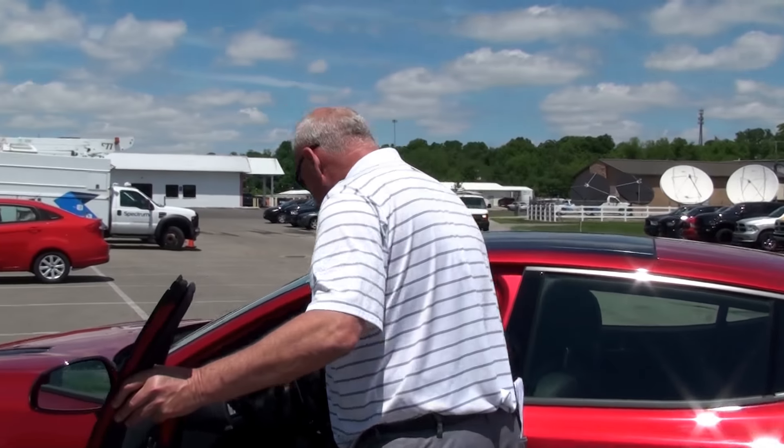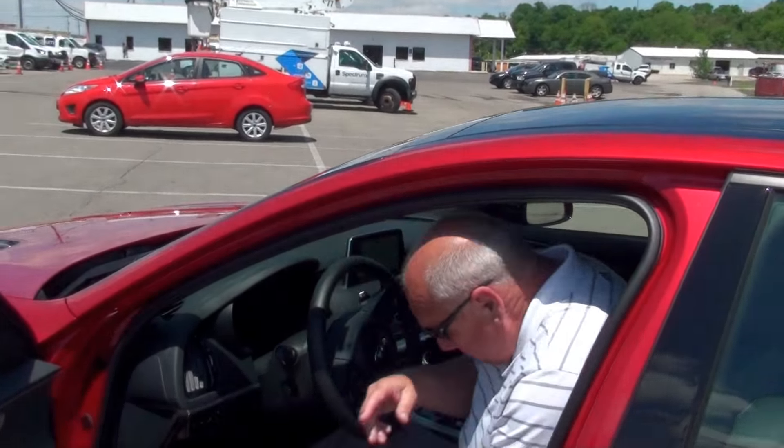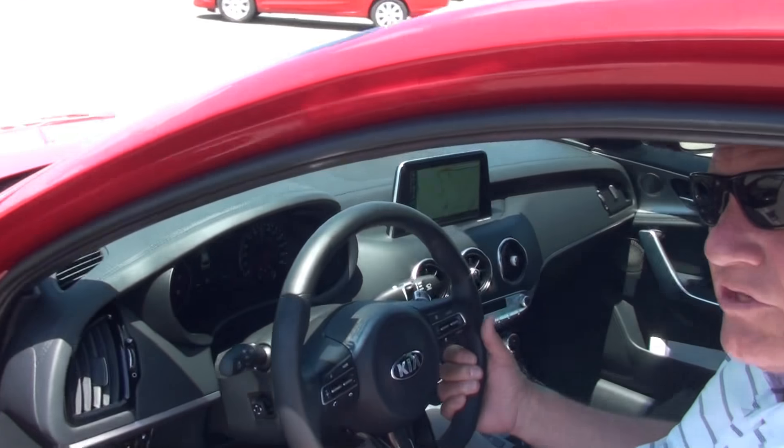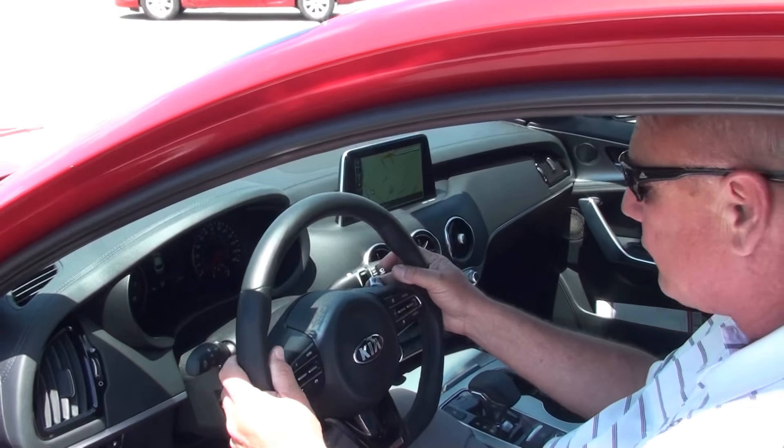Inside here, folks — 16-way power adjustable seat, Napa leather. They're not only heated, but cooled — ventilated seats also. Every attention to detail: even the steering wheel is hand-stitched. It's pretty incredible. Tilt telescope wheel, paddle shifters.